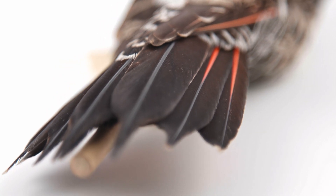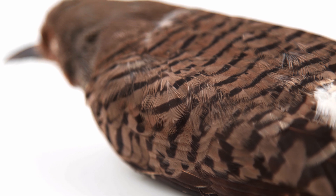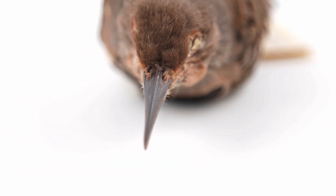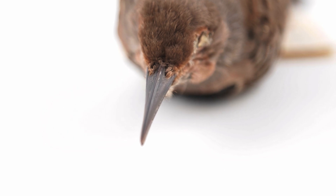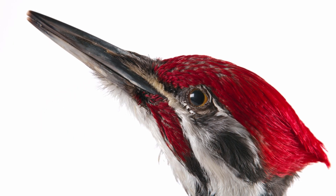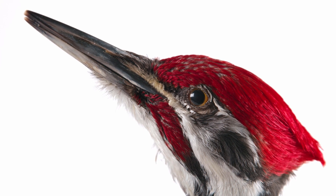Piciformes have several key adaptations allowing them to excavate cavities. They have feathered nares to prevent debris from entering the respiratory system. They also have eyelids to keep their eyes in place, and a nictating membrane that protects their eyes from splinters.